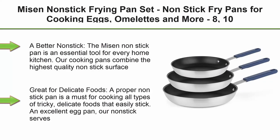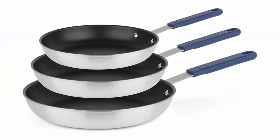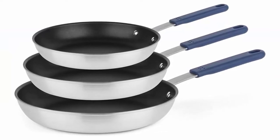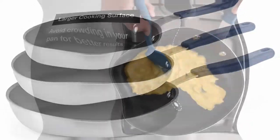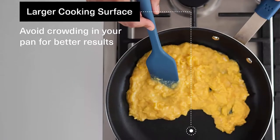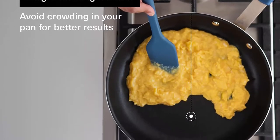Top 4: Meissen Non-Stick Frying Pan Set — non-stick frying pans for cooking eggs, omelets and more. A 10 and 12-inch cooking surface non-stick skillet set. A Better Non-Stick: the Meissen Non-Stick Pan is an essential tool for every home kitchen. Our cooking pans combine the highest quality non-stick surface with a unique plasma primer that helps them outperform other pans twice the price.